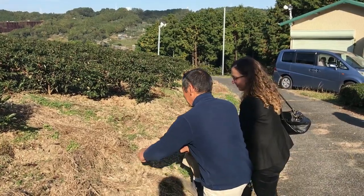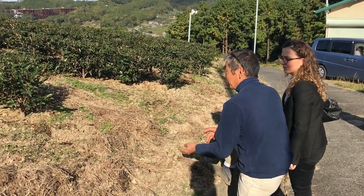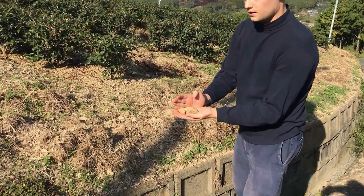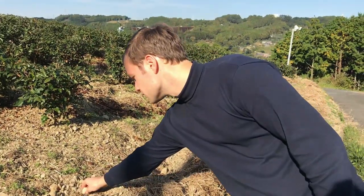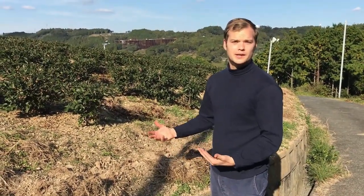Another advantage to mountain tea fields is the soil. This soil here is a lot more rocky, and that can improve the tea as well. We're at a higher elevation with this kind of rocky mountain soil — we've seen this at other farms where the rocky soil brings a lot of nutrients to the tea. So this is going to have a very distinct characteristic as a mountain tea.